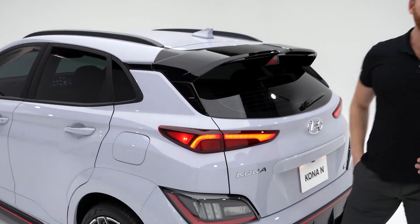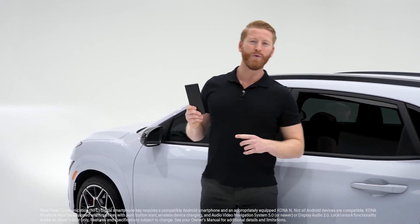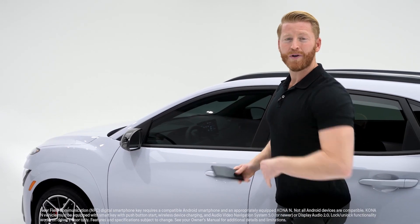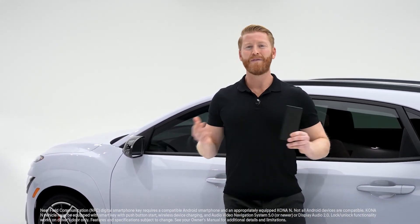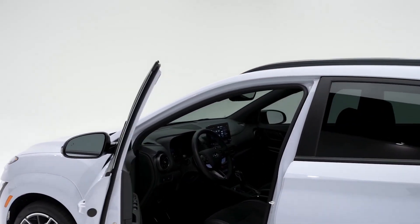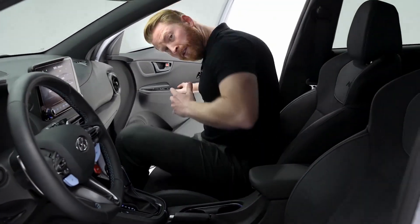To get inside Kona N, all you need is your Hyundai digital key. This can transform your compatible smartphone into a key fob, or you could use a key card — just hold either up to your door handle to unlock. And once you're inside you can start up your car. You can even choose to send this to family or friends by sharing your digital key to their compatible smartphone.